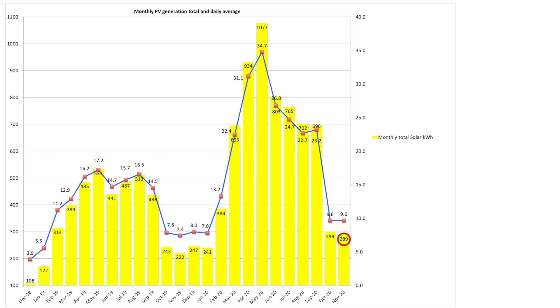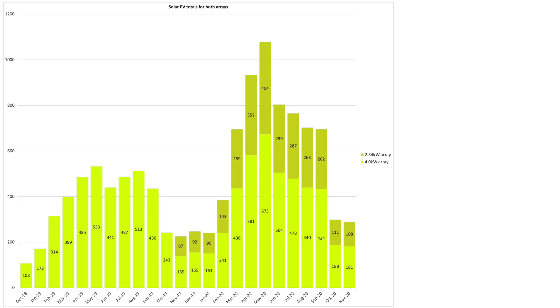In November we produced a total of 289 kilowatt hours from our two separate PV arrays. We had an average daily solar generation of 9.6 kilowatt hours for the month, which is actually identical to October's average. Although putting that into perspective, October was our worst month since records began dating back to 2011 for our solar installation. Our 4 kilowatt array produced 181 kilowatt hours and our newer 2.34 kilowatt array produced 108 kilowatt hours — really close to October's totals.